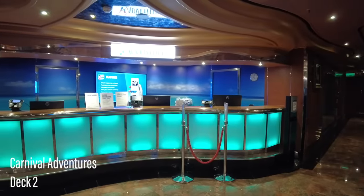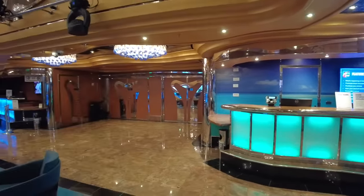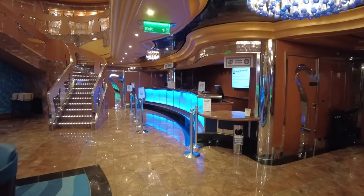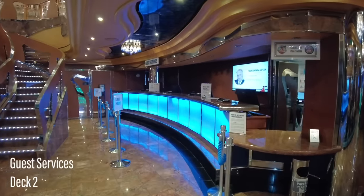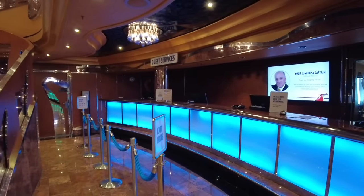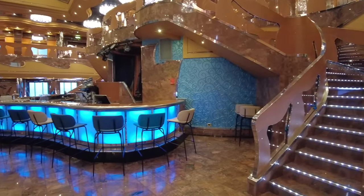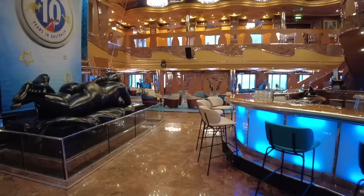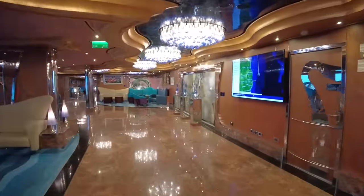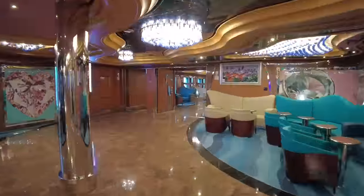The main lobby is also where you'll find the Carnival Adventures tour desk for booking excursions. The main guest reception desk is tucked away in the furthest corner. These lounges provide ample space to while away an evening or day at sea in comfort.